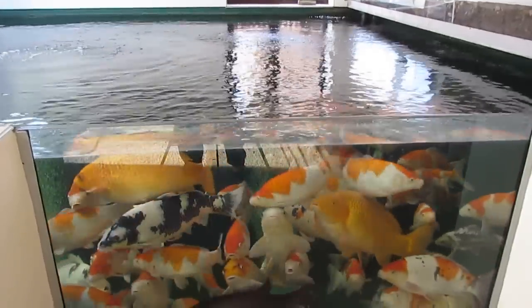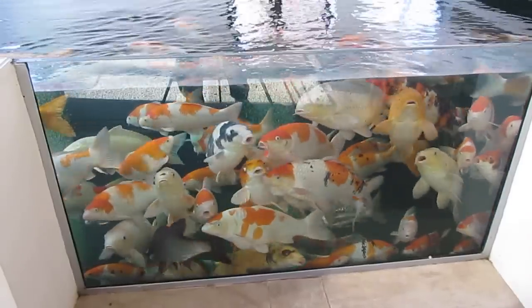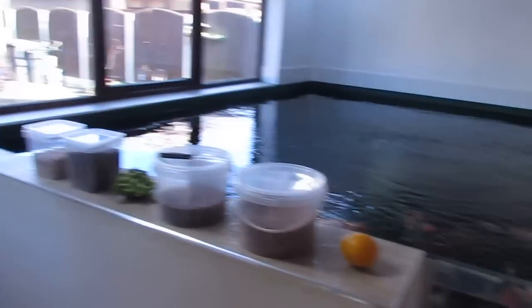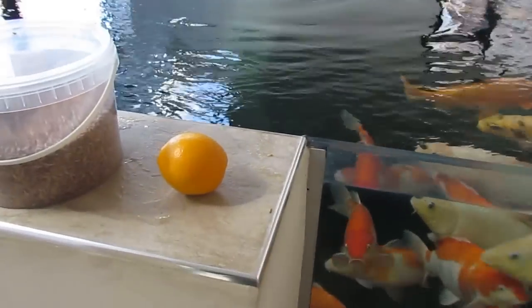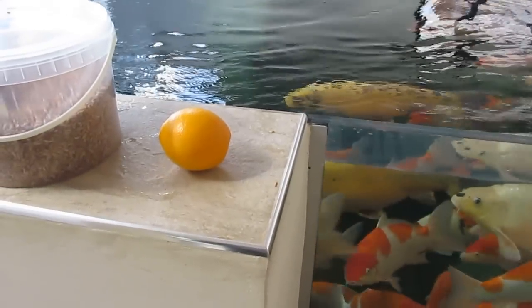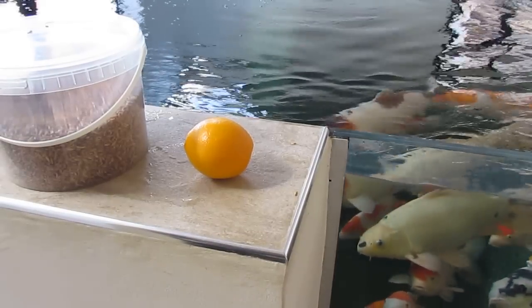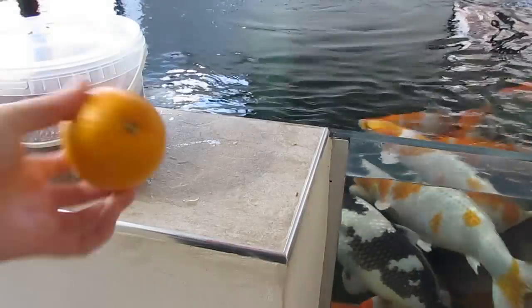Hello and welcome to my video on what I feed my koi as a treat. So I've got a few treats lined up here, stuff that I feed them, and I'm going to start with an orange. Oranges are something I like to give them, I'd say once a week. They get oranges once a week - a good source of vitamins and all that sort of stuff, and the fish like them.